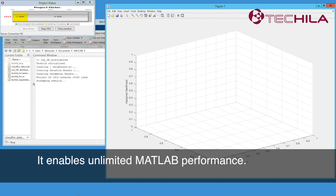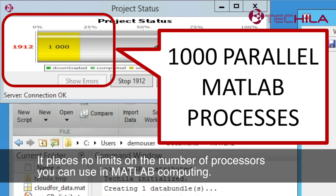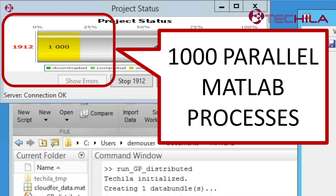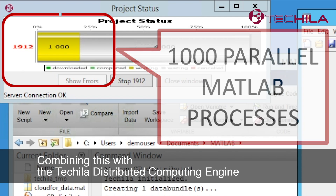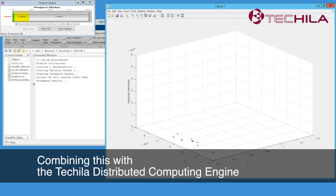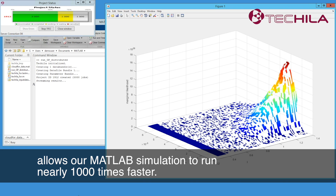It enables unlimited MATLAB performance, placing no limits on the number of processes you can use. In this demo, we're using 1000 CPU cores. Combining this with the Tequila Distributed Computing Engine allows our MATLAB simulation to run nearly 1000 times faster.